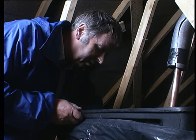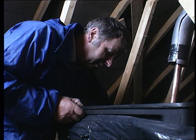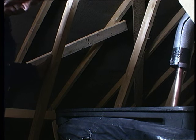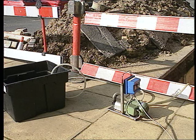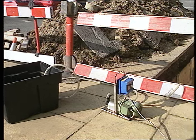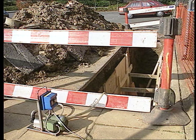That means every single valve, tap, cylinder, cistern, boiler or whatever else is part of the system. After flushing, many systems have to be disinfected — they're listed in your manual. This work must be carried out by a suitably qualified person to the relevant standard BS-6700, or by following the local water undertaker's guidelines.